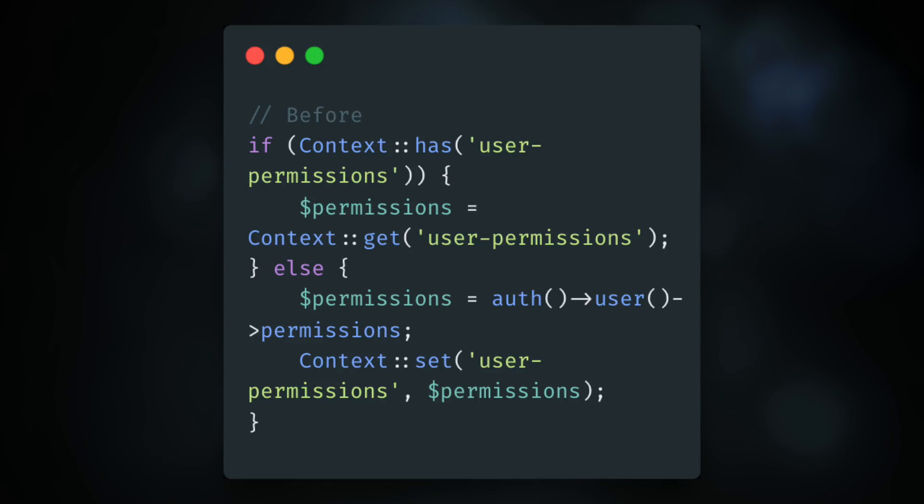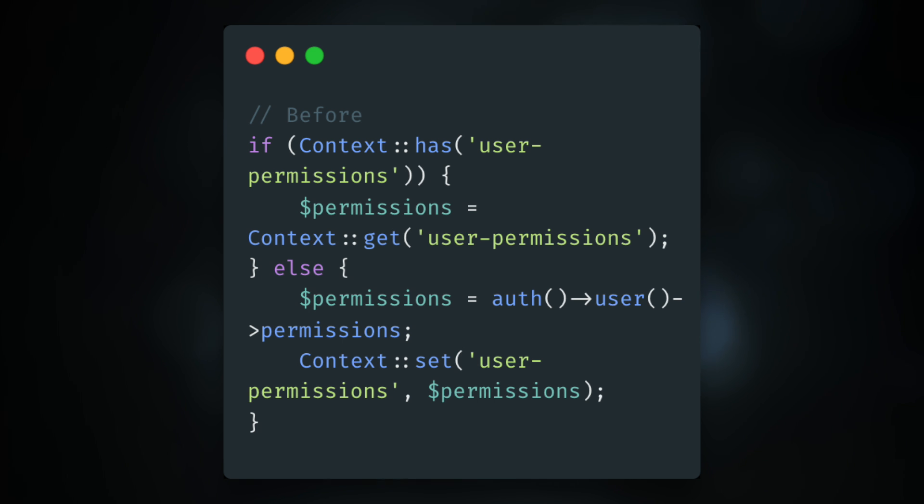Laravel version 12.20. Ben Askew contributed context remember and remember hidden functions, which will add the results of the provided closure to the context if not already present and always return the results. Before, what you used to have to do is context has, and you'd check to see if a key existed. If it did, you'd retrieve it; otherwise you would have to go set it and then return it.